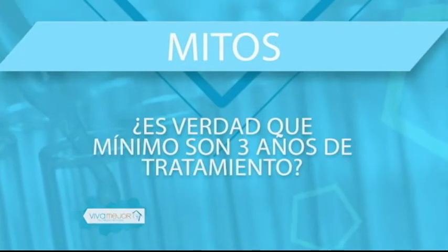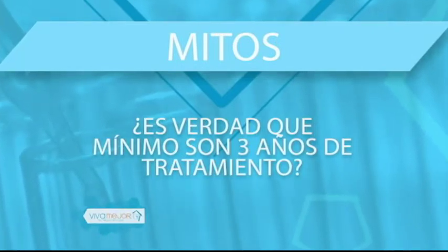Cuarto mito: ¿es verdad que mínimo son tres años de tratamiento? No hay un tiempo mínimo; es malo establecer un tiempo mínimo. Se le da un tiempo aproximado al paciente. Tres años considero que es mucho tiempo de tratamiento. Depende de cómo llegó el caso y de si se requiere interconsulta con cirujano maxilofacial. Casos que requieren cirugía maxilofacial pero el paciente no quiere realizarla llevarán más tiempo en compensación ortodóncica, pero un caso habitual o sencillo, tres años ya es mucho.